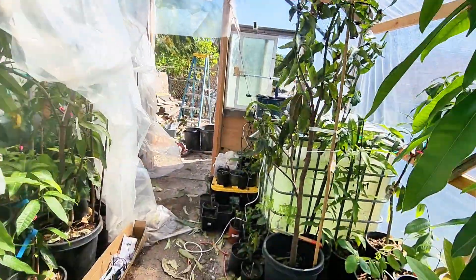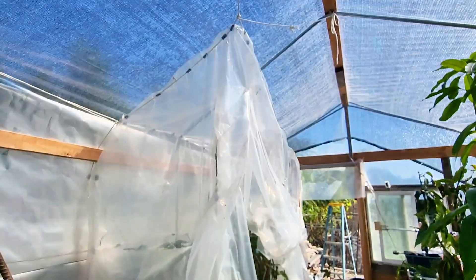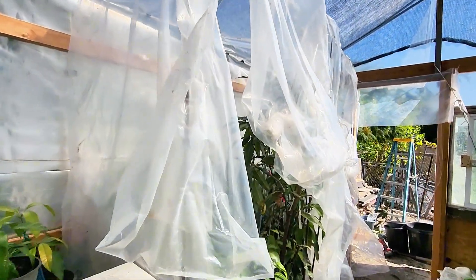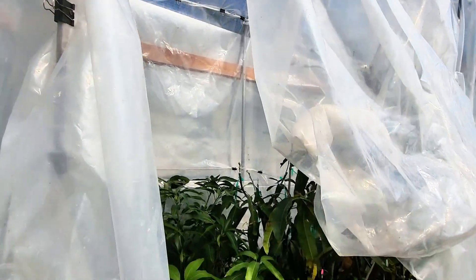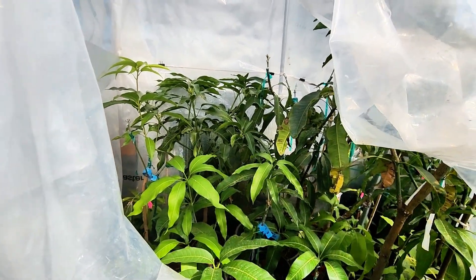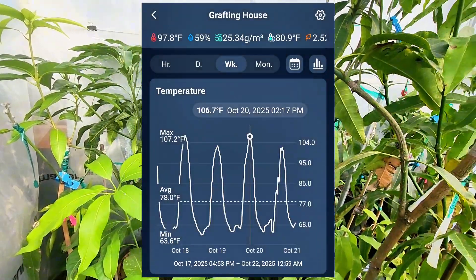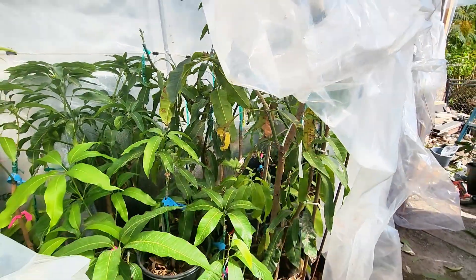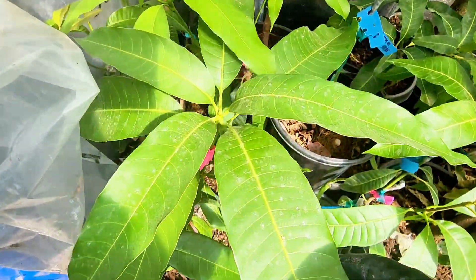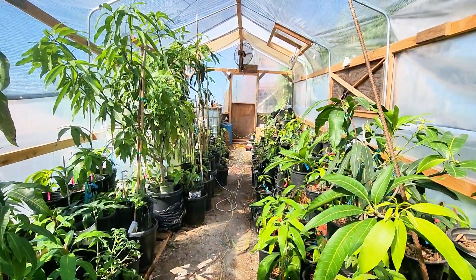I built this makeshift grafting greenhouse right here, and it's a heated greenhouse. It's being heated with a 750-watt heater on a low setting. I'm trying to keep things above 62°F — preferably above 65°F at all times as the minimum temperature, and they are responding.